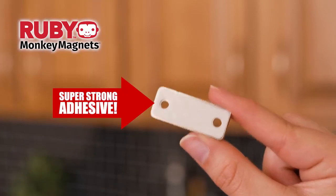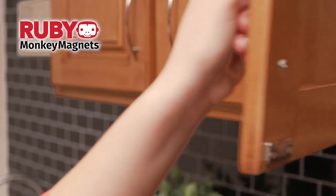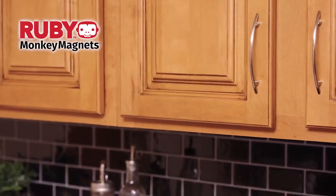Just peel to reveal the super strong adhesive. Place the monkey, then the magnet, and close. Installation is that simple. And now you have a door that will stay shut.